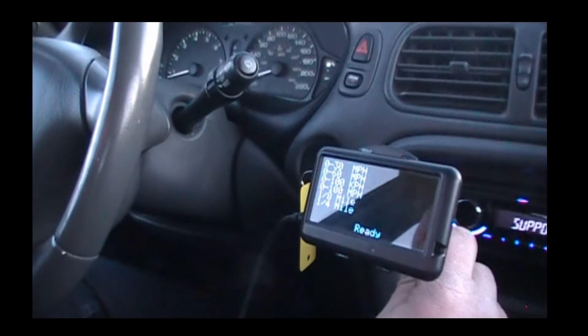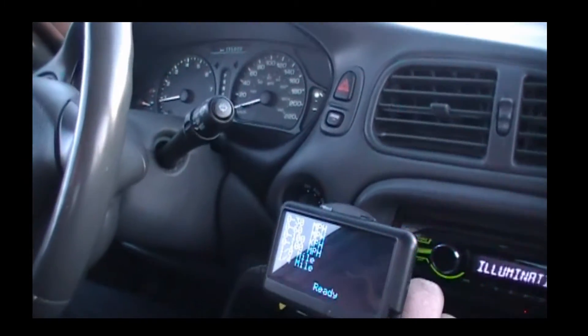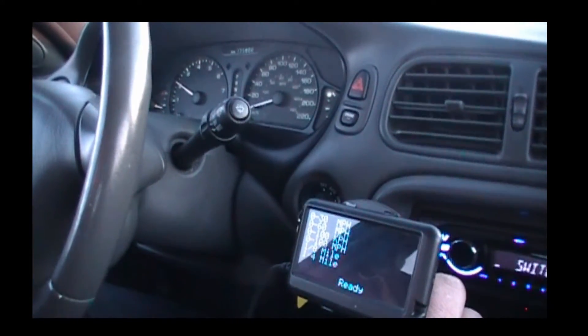We're gonna try another zero-to-sixty run here. We adjusted the timing a bit to see if we can avoid getting any wheel slip.